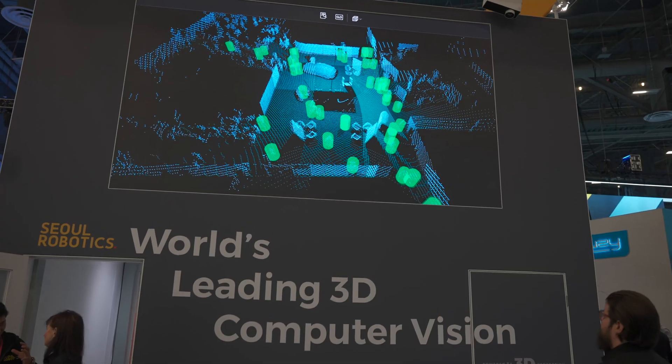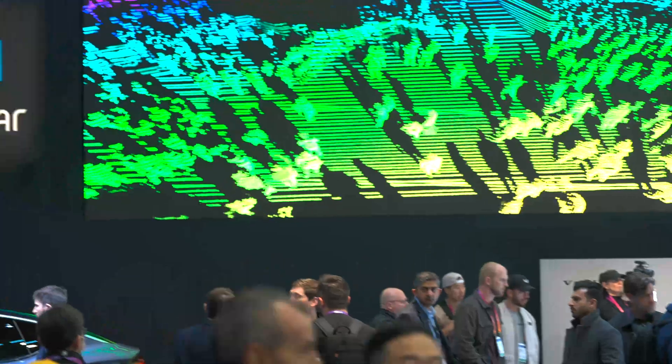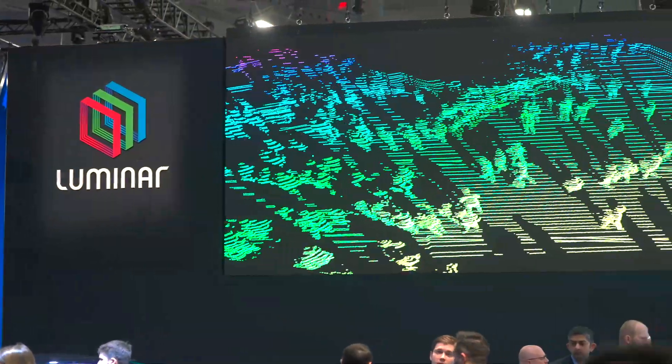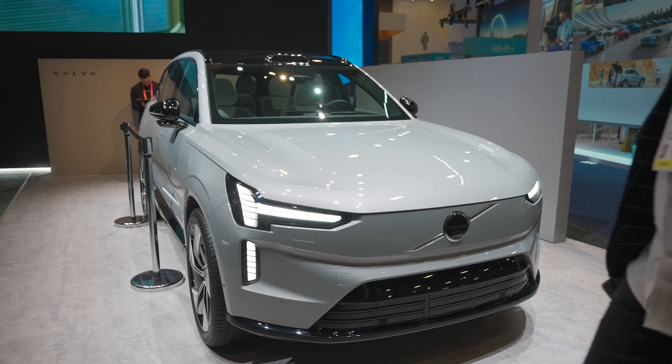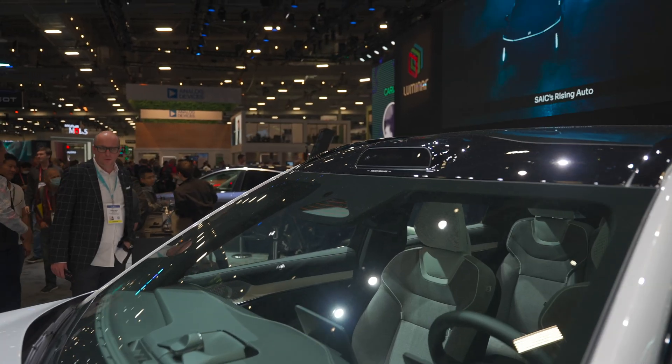LiDAR. There was no doubt walking around CES this year that LiDAR is coming. You didn't have to consult a map to go and find these once obscure laser beam sensor providers. Several of the LiDAR companies had prime placement in the center of the main hall, some in booths that were 30 feet tall with massive LED screens, sporting future versions of name brand cars with their technology built into a little bump in the roof.